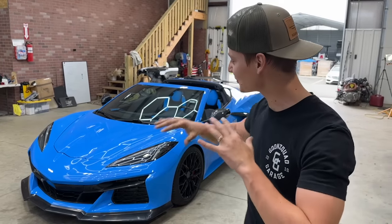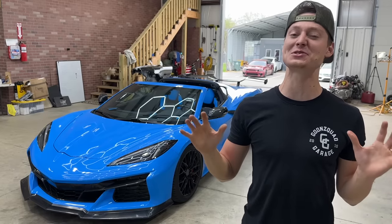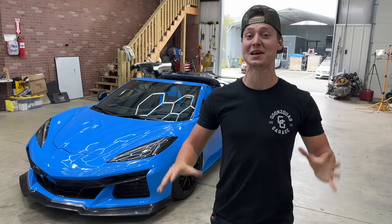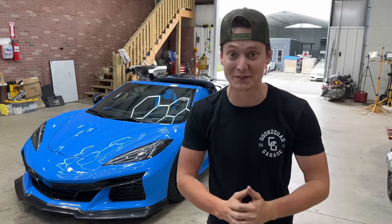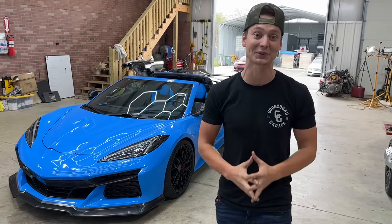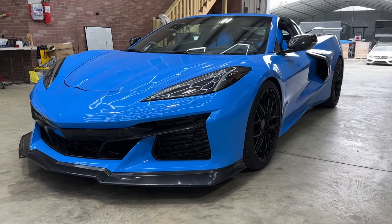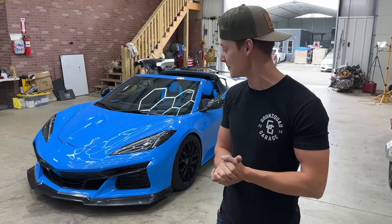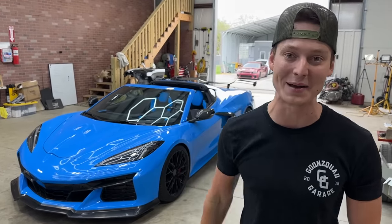This C8 Corvette giveaway along with $30,000 cash ends tonight at midnight. We're going to do something super special for the final hours — 100 free bonus entries on orders that are $50 and above. That's literally $100 worth of free bonus entries. One of you guys is going to get to take that sucker home. Don't miss out on this opportunity of a lifetime. Check out goonsquad.com, check out all the official rules, cop some gear, and you might be the one.